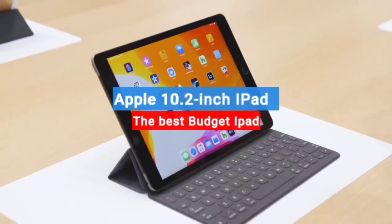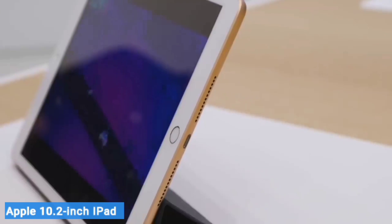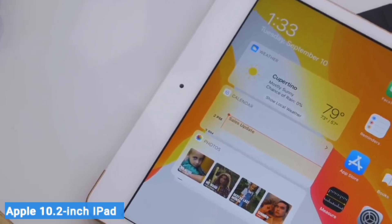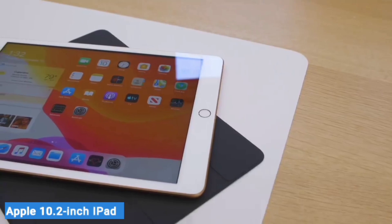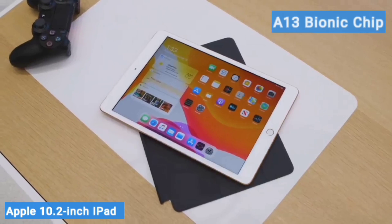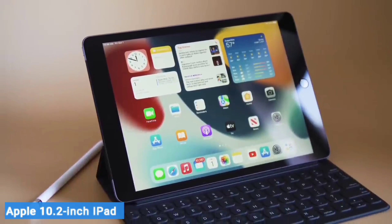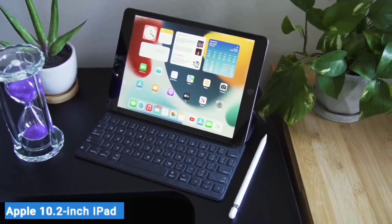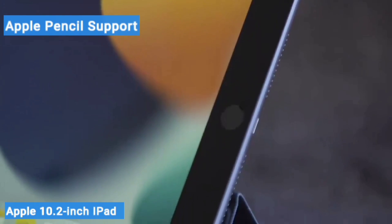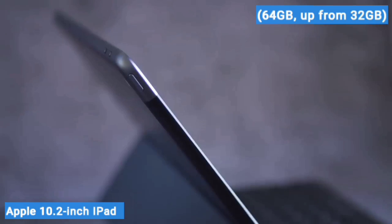Next on my list is the Apple 10.2-inch iPad — the best budget iPad. If you just want a simple tablet for a reasonable price, it's hard to go wrong with the standard Apple iPad. It has a 10.2-inch display with good brightness at 500 nits and a relatively speedy A13 Bionic chip. It's also the last iPad with an old-school Touch ID home button. After being refreshed last year, the 9th gen iPad got Apple Pencil support, improved front and back cameras, and double the base storage — 64GB, up from 32GB.